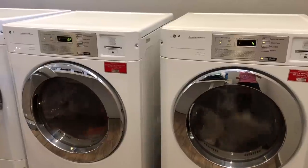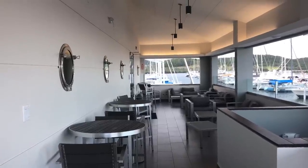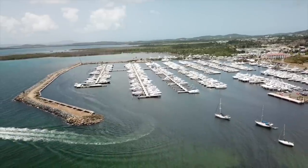They also have well maintained laundry machines, a gym, captain's lounge, and curbside pickup service. The only thing this marina lacks is a pool.